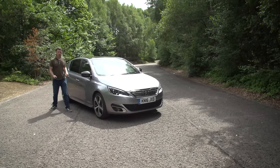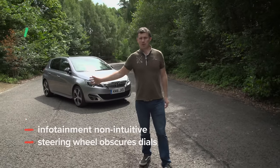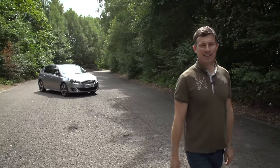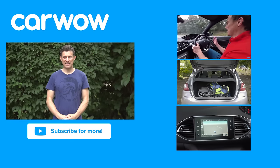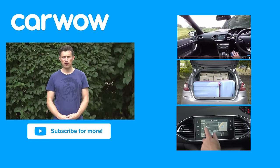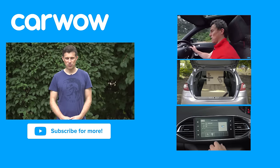So overall, what do I think of the Peugeot 308? The infotainment system is a bit annoying and so is the driving position — it won't suit everyone — but this is a comfy car with a massive boot. Click up there to get more information and find the best deal at carwow.co.uk. Thanks for watching — if you enjoyed this video please like, share, and subscribe. And did you spot the Easter egg? It was the A308 road on the car's sat nav screen.